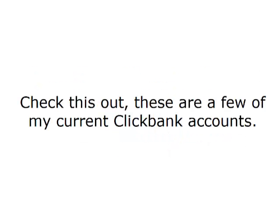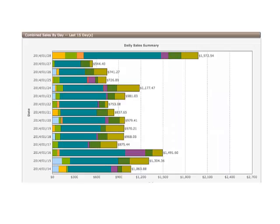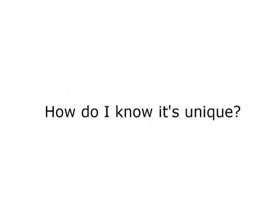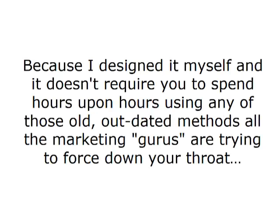Check these out. These are a few of my current ClickBank accounts. This shows just 2 weeks of earnings for these accounts, so you can see how recent this is and how effective the software is. This method is completely foolproof, completely risk-free and completely unique. How do I know it's unique? Because I designed it myself, and it doesn't require you to spend hours upon hours using any of those old, outdated methods all the marketing gurus are trying to force down your throat.